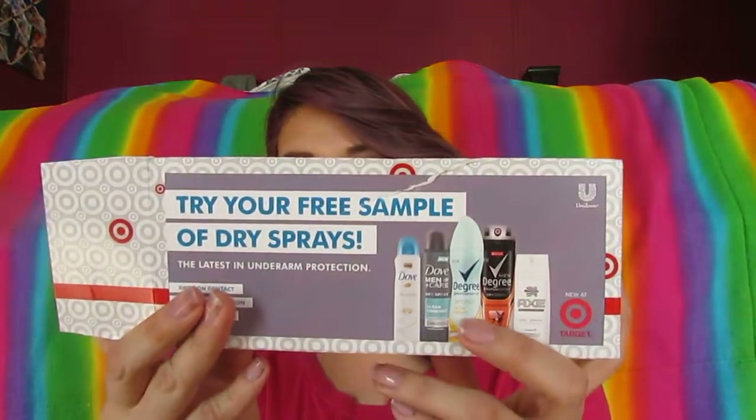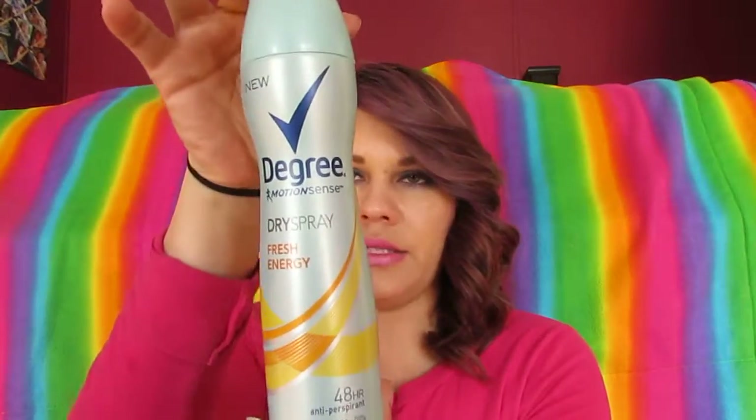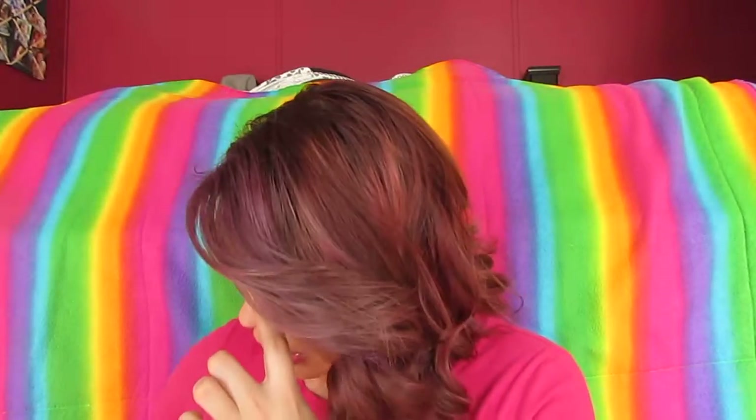And then the next thing I received was through Target — they did this a while back; I don't think they're doing it anymore. It was for the dry spray, and I got the Degree in Fresh Energy. It just looks like that, and it smells really good. I like that one.